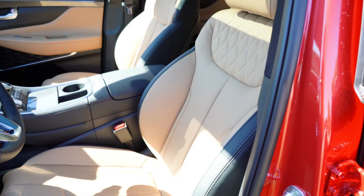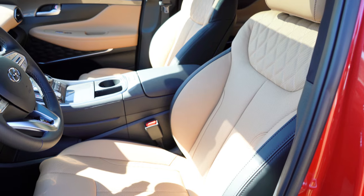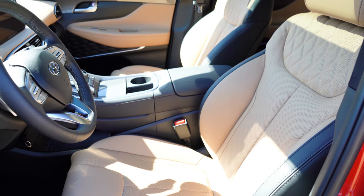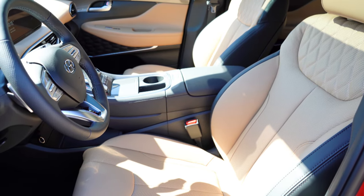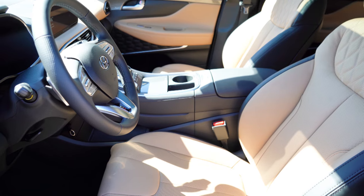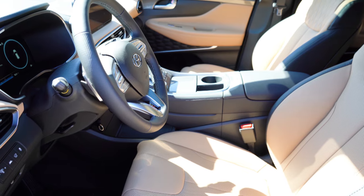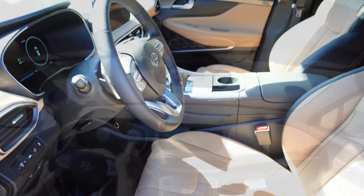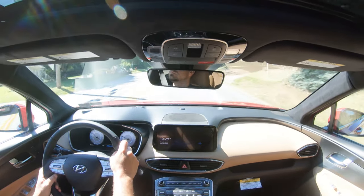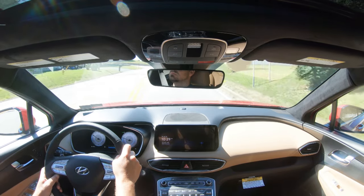Moving to the front seats: manually adjustable cloth seating for the SE, eight-way power driver seat with power lumbar for the SEL and up, heated front seats for the SEL and up, and leather seating for the Limited and Calligraphy. For those top two trims you also get four-way power lumbar adjustment, driver seat leg cushion extension, eight-way power adjustable passenger seat, ventilated front seats, and memory settings — all very comfortable for long road trips.